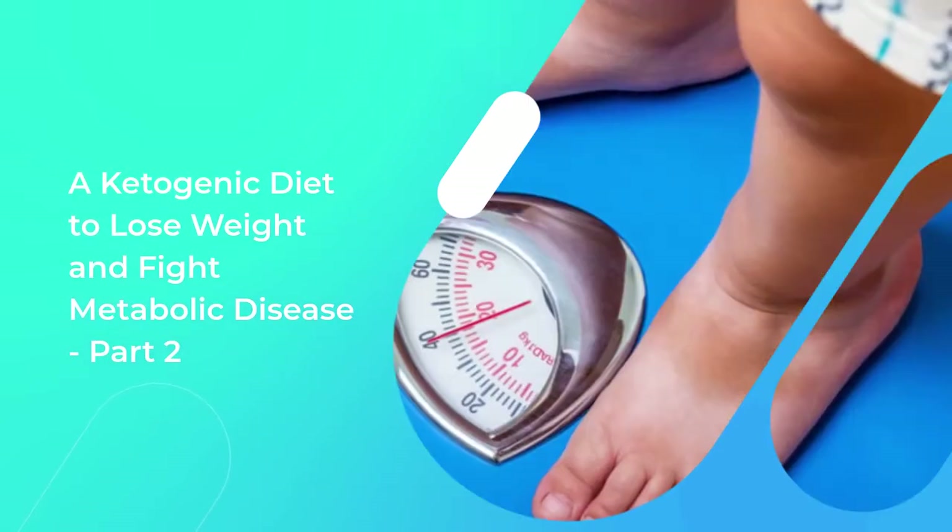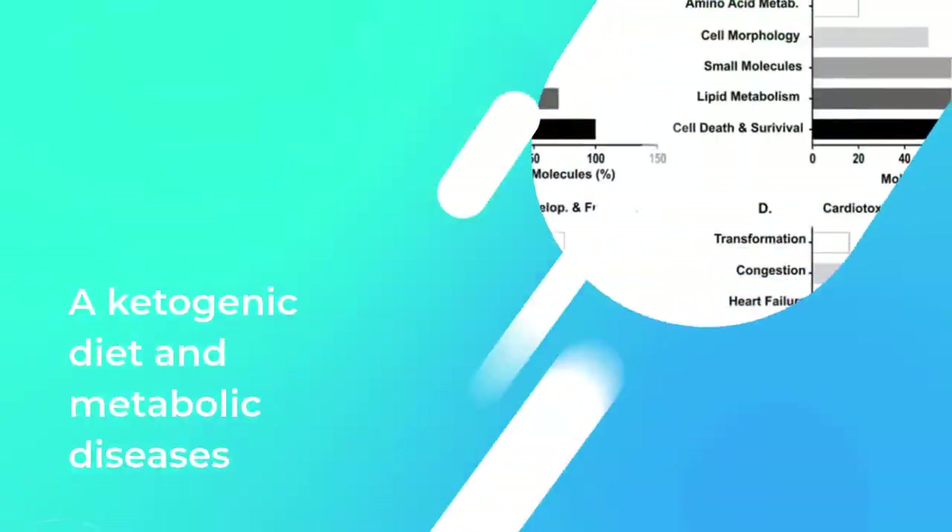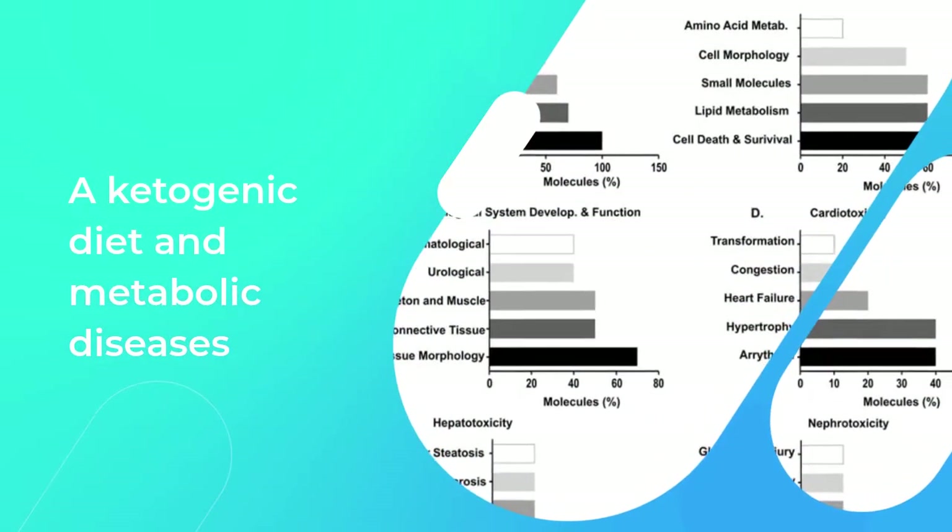A Ketogenic Diet to Lose Weight and Fight Metabolic Disease, Part 2: A Ketogenic Diet and Metabolic Diseases.